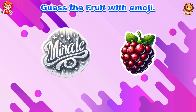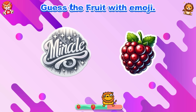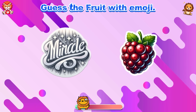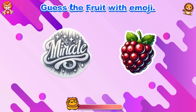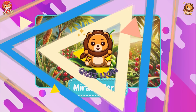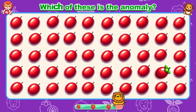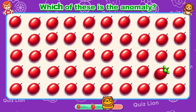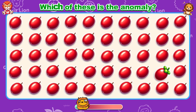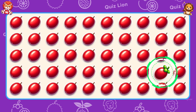Guess the fruit with emoji! That's right, it's Miracle Berry! Which of these is the anomaly? Your perseverance is truly admirable.